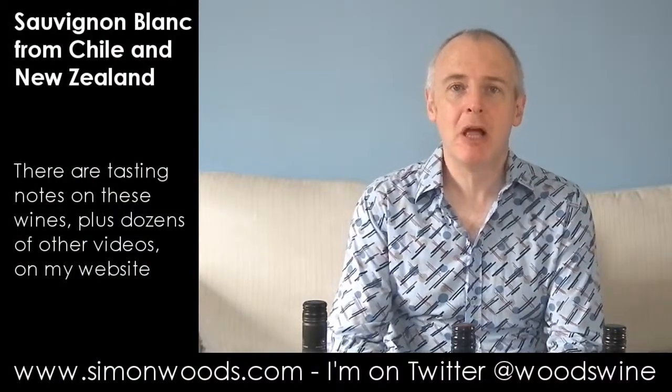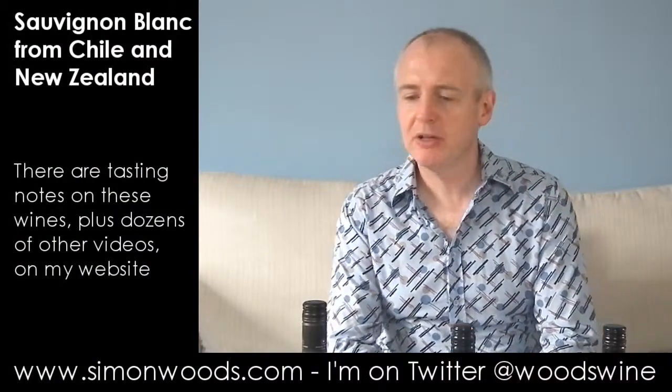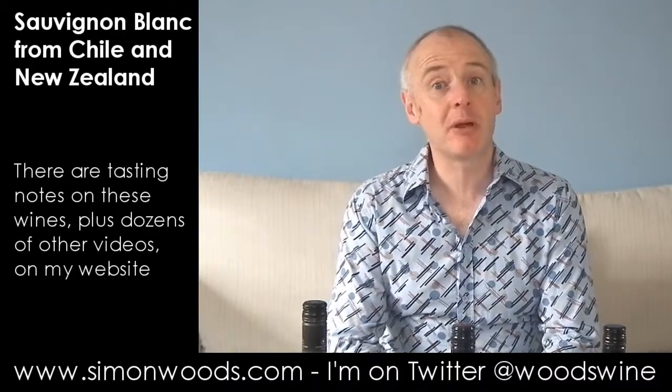Hi there, Simon from silentwoods.com. Three Sauvignons: two from New Zealand, one from Chile, which is where I'm going to start.